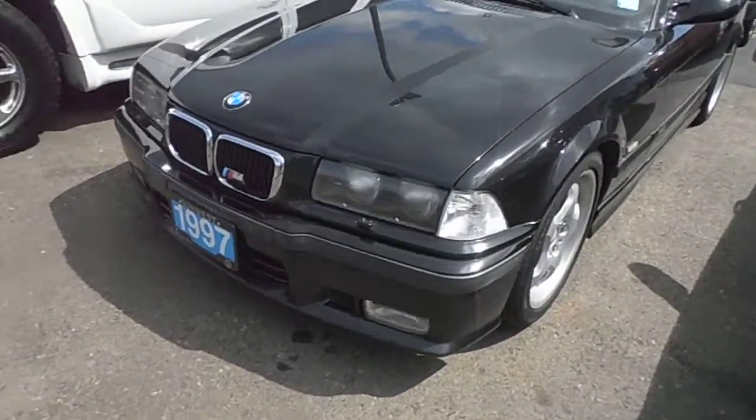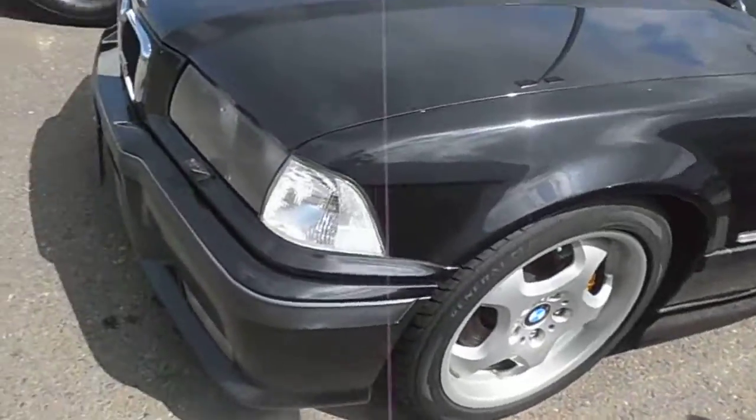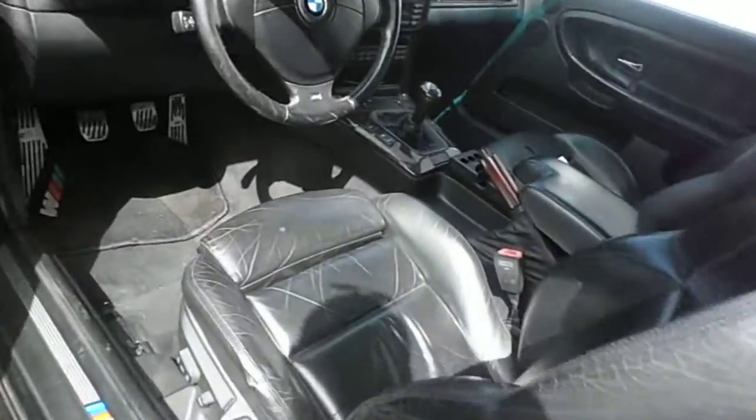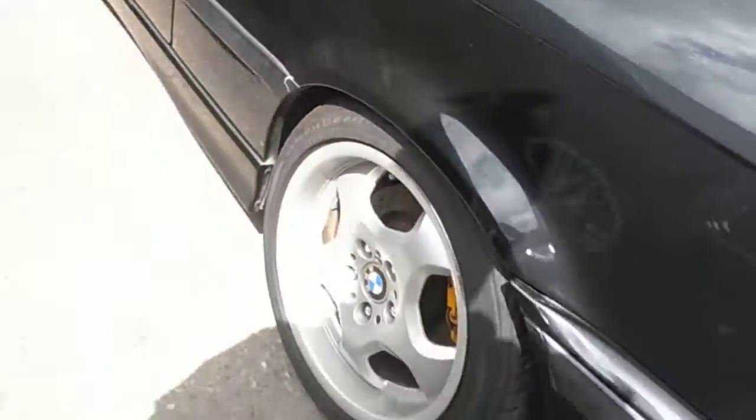You can see very, very nice shape for the year especially. Nice rims on it. Maybe a real small scuff in the bumper here and there. Interior looks basically brand new. Nice rim package on it.